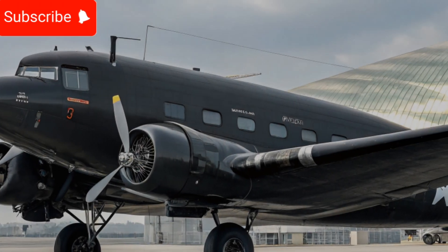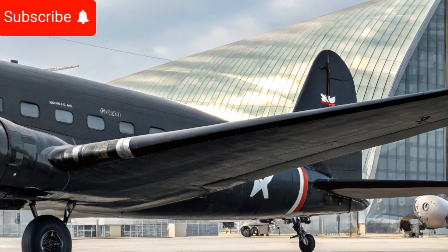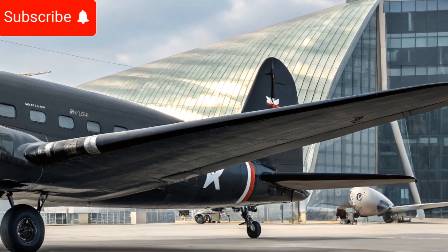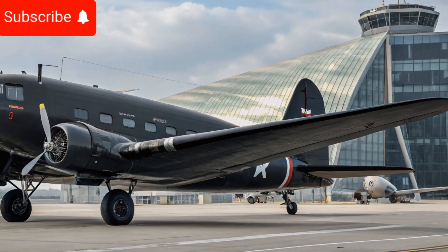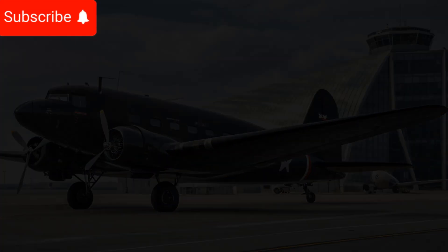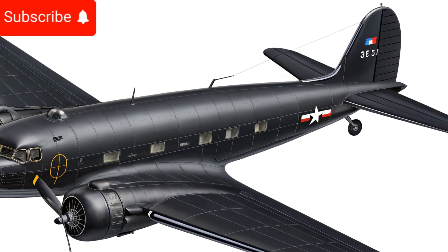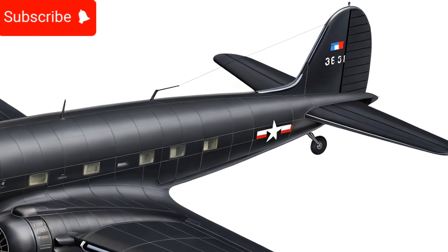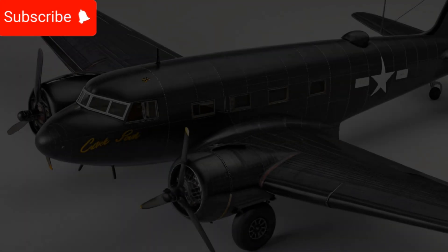As we conclude this review, the 2025 Douglas DC3 stands out as a testament to engineering excellence and timeless design. With its advanced avionics, efficient performance, enhanced comfort, and improved safety features, this aircraft continues to be a game changer in the aviation industry. Whether for commercial use, cargo transport, or personal aviation, the modernized Douglas DC3 offers unparalleled versatility and reliability.